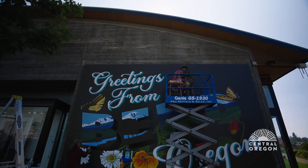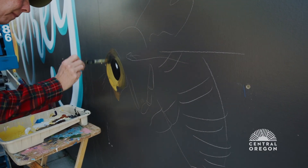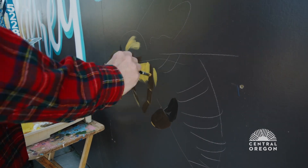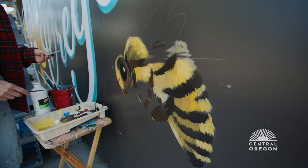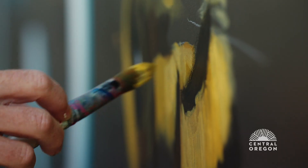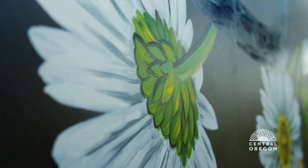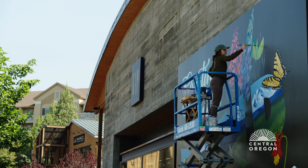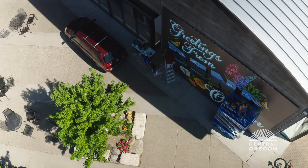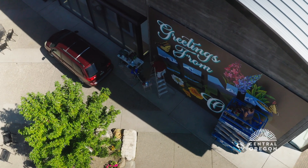Even though this is our largest mural, we kind of wanted to play with the scale a bit and choose smaller animals, which gives you a chance to focus in — to zoom in on the beauty that's all around us. I thought it would be so fun if we focused on the smaller things, like the pollinators and the wildflowers of the area. So you'll see depicted the Lupin, paintbrush, California poppy.